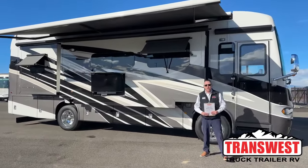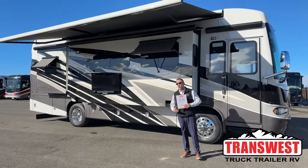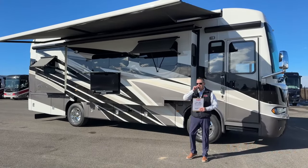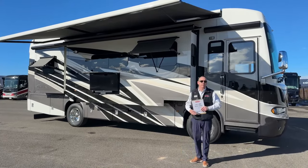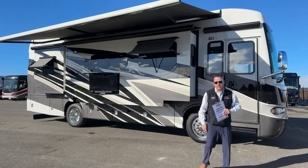Good morning. My name is Dean Jones. I'm up here in Frederick, Colorado. It's a beautiful day at TransWest Truck Trailer RV. Today I'm going to be showing you a really nice 2023 Newmar Ventana 3412. For those new to the channel, please take a moment to like, share, and subscribe, and hit the notifications so you know when we go live. With that, we'll just get started.